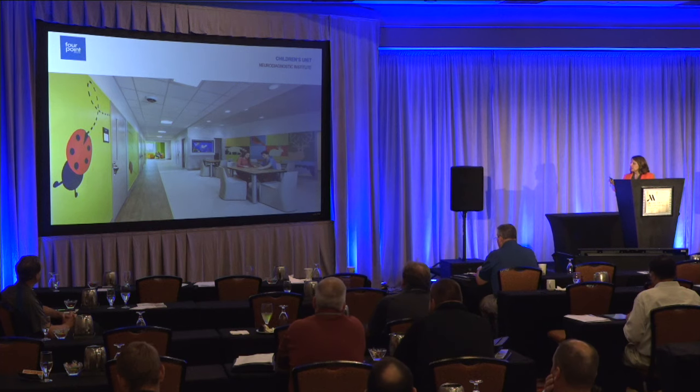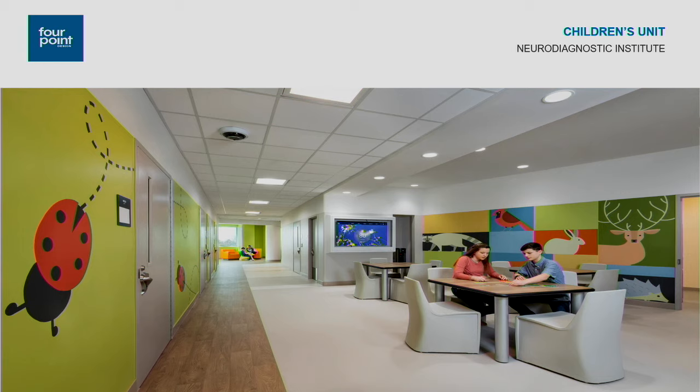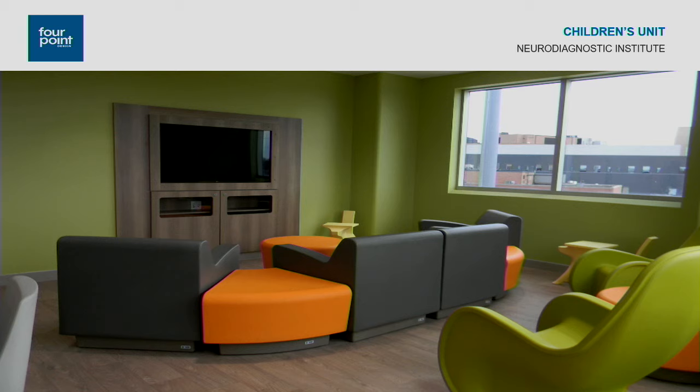Looking down the corridor, you can see the dining space and graphic on the left, as well as the TV enclosure — a behavioral health grade TV enclosure, which was a purchased item. At the end of the corridor, the day room for the children is in the back corner. In the children's day room space, you can see how we put more color in those areas, and you can start to see some of the little ladybugs in the space.